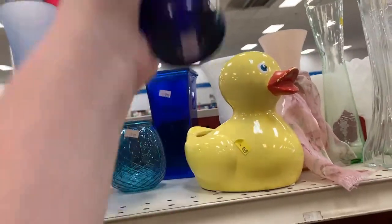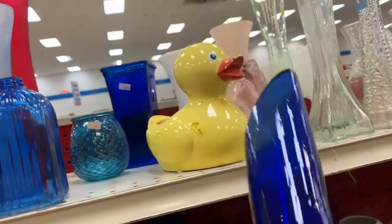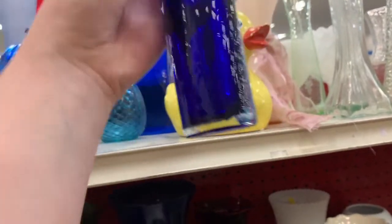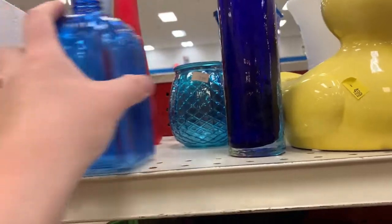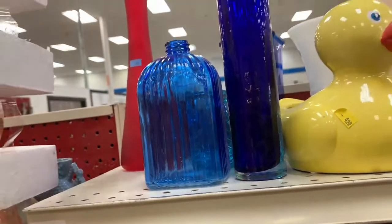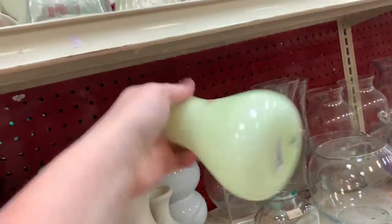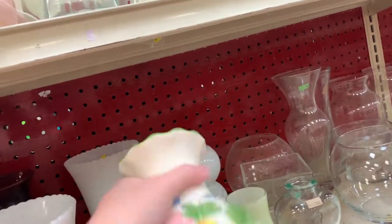Here we are in the vase aisle, depending on your preference. That is a $4.99 piece of glass that's not very good. The quality of it, you can tell, is just not up to par. You can see the uneven bottom — that is probably a made-in-China knockoff, not worth $4.99. Nice little Ikea piece there that I'm going to put back on the shelf.